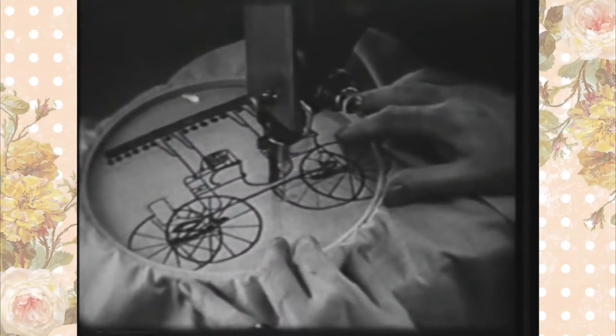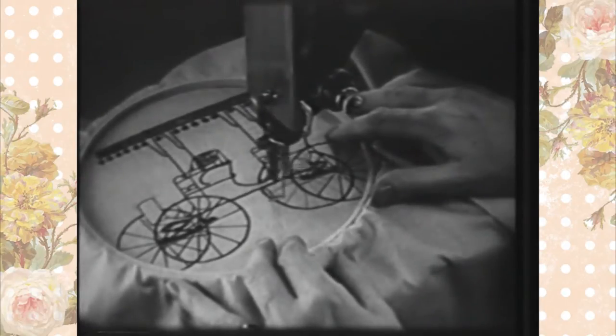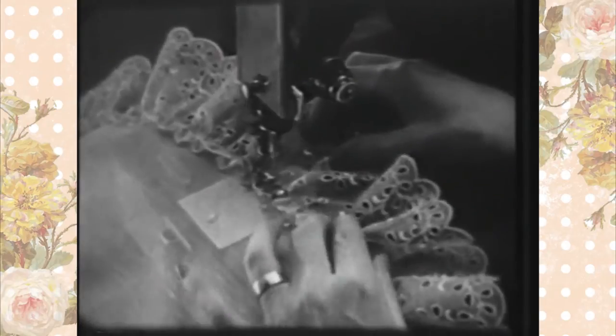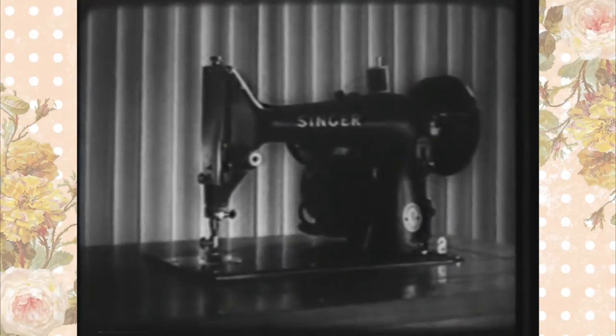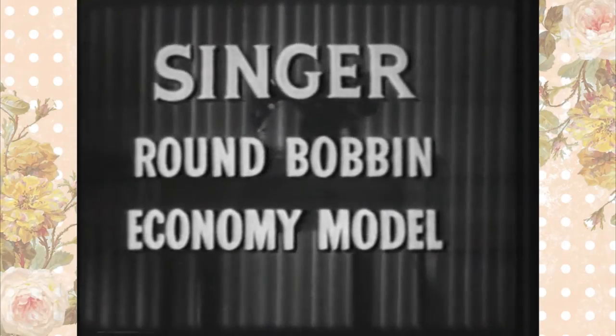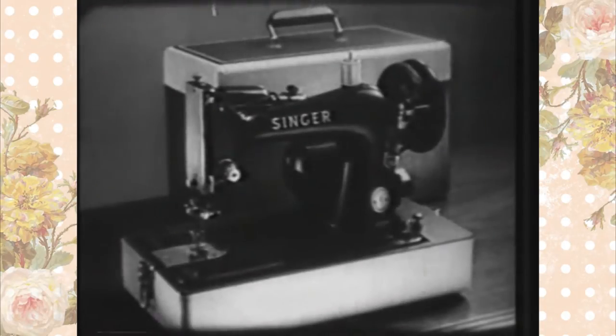See this sewing machine needle, so busy at work? Keep your eye on it, for it's going to take you to a really exciting offer. This is the needle of a Singer sewing machine, whose name and reputation you've known all your life. This particular Singer machine is one of the most famous models that Singer makes — the Singer round bobbin economy model. It comes as both a gorgeous cabinet machine and in a portable style.